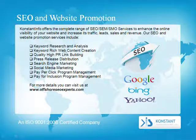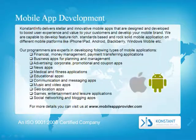Keyword research and analysis, keyword-rich web content creation, quality high-PR link building, press release distribution, search engine marketing, social media marketing, pay-per-click program management, and pay-for-inclusion program management. For more details, visit offshoreseoexperts.com.